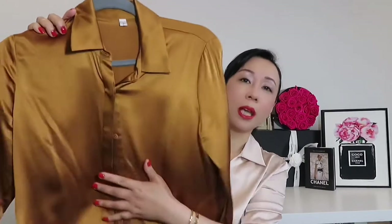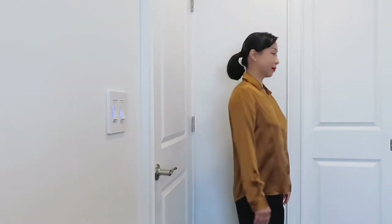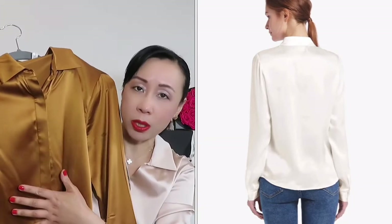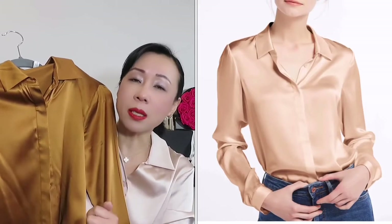I'll give you the model shots for each style. We'll start with their best-selling item — they call it the Basic Concealed Placket Silk shirt. This is the one I have the most of; they have 12 colors total and I purchased about 10 colors. The best part is the buttons are hidden inside, so you don't see them — it's very clean and classic. Compared to their other shirts, this is also their cheapest one.